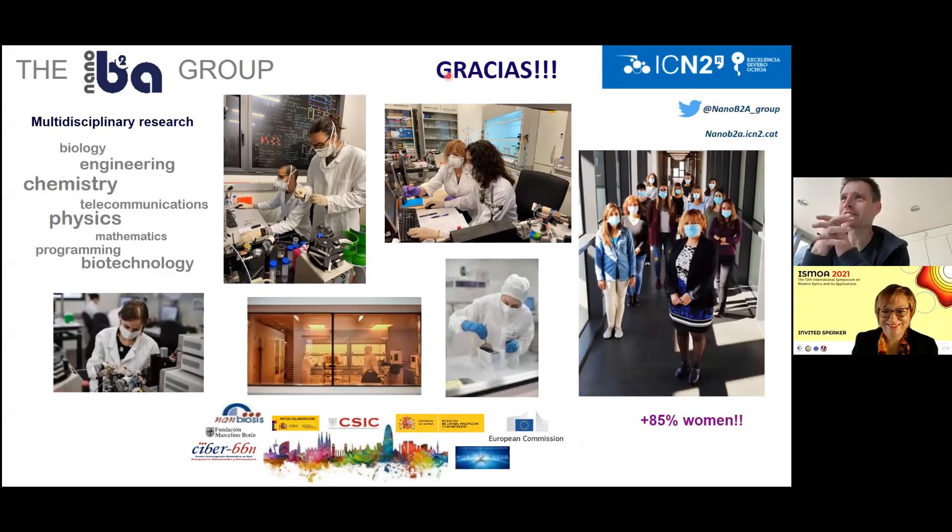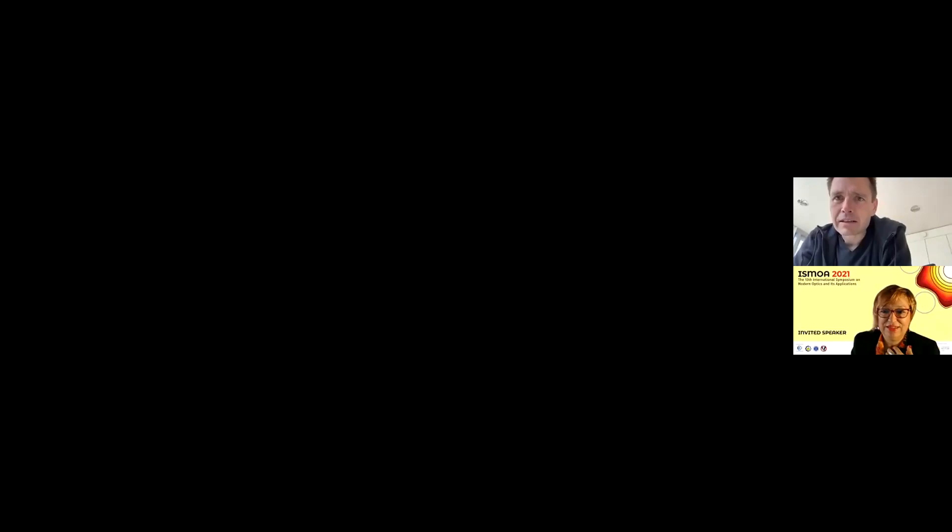Thank you very much for the very inspiring and interesting talk. We are running a bit out of time, so we should concentrate and give room for at least some important questions from the chat. The first question was from Hedradi Hardijenata: what are the parameters required to produce a bimodal waveguide? For instance, the step height, refractive index, etc. — what are the requirements?